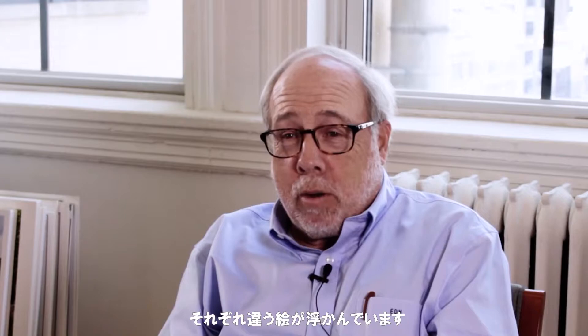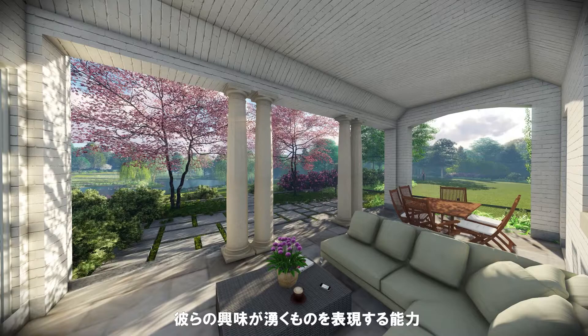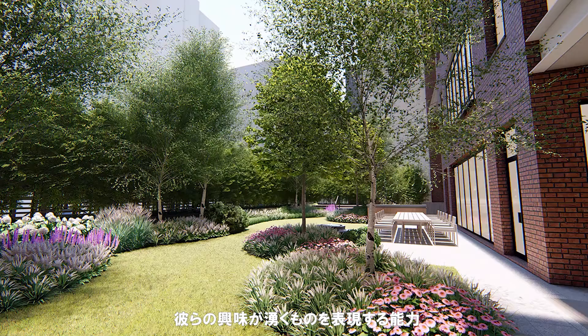What we do is a visual profession. If three people use the word 'natural' or the color blue, everyone will have a different picture in their mind. So the ability to show people what it is we're referring to, and to look at images that express their interests, is really the key to what we do.